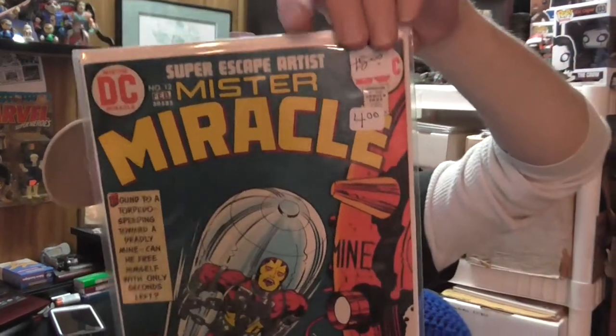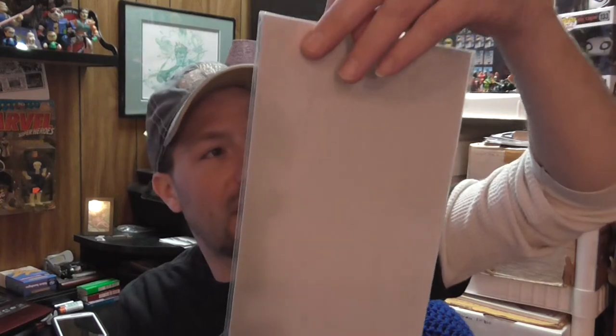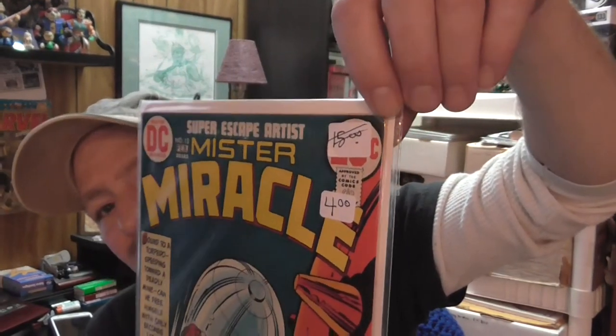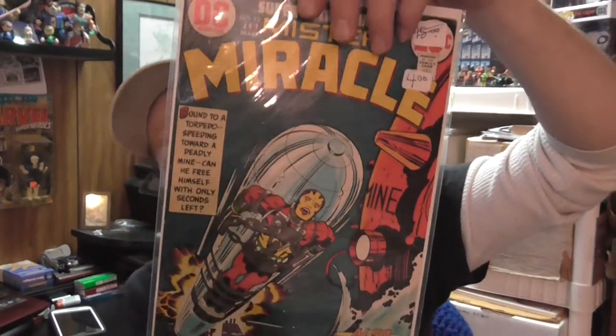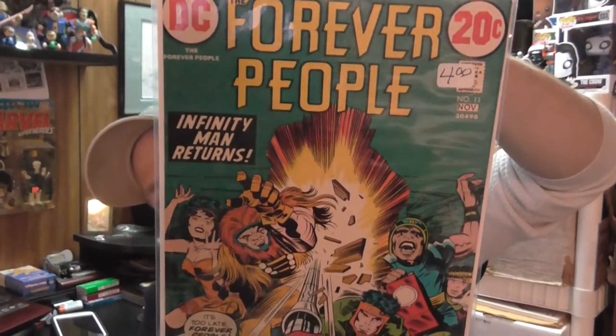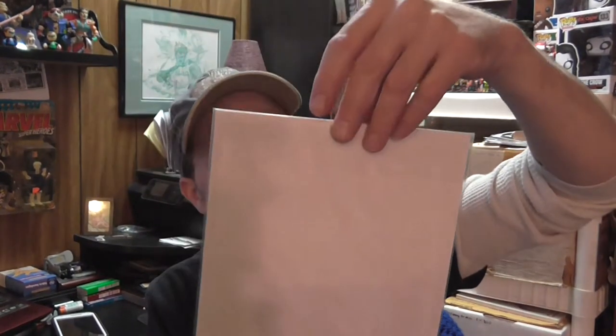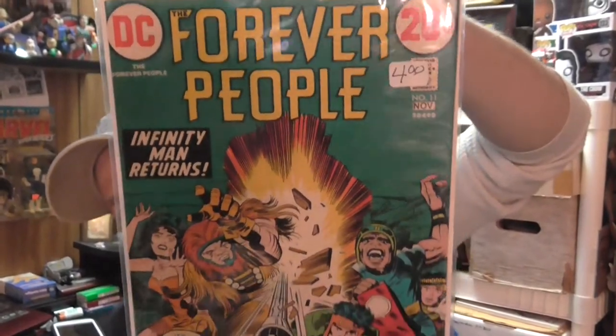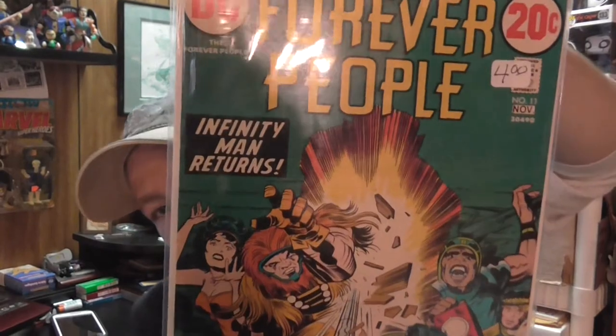Then I found Mr. Miracle number 12. This is in probably fine condition — no major problems, just some minor stuff: a few spine ticks, soft corners, a small crease about an eighth of an inch or so. Not bad. Definitely love DC Kirby books. I was pretty happy to find Forever People number 11, which was the final issue of that original run. This one is in a little bit better shape — probably fine plus. Again, no major issues, just some small things here and there, but overall really great shape. Cover's still nice.